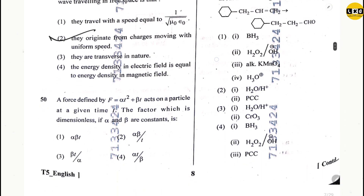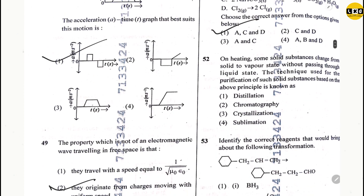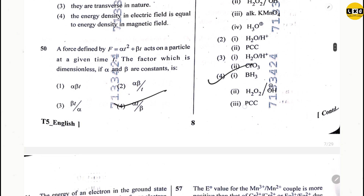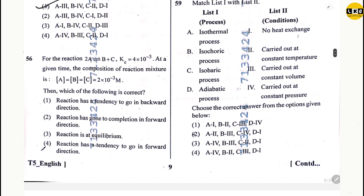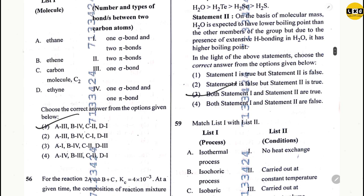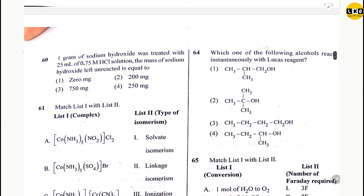Question 50: option 4. From here the Chemistry series starts. Question 51: option 1. Question 52: option 4. Question 53: option 4. Question 54: option 3. Question 55: option 1. Question 56: option 1. Question 64: option 4.